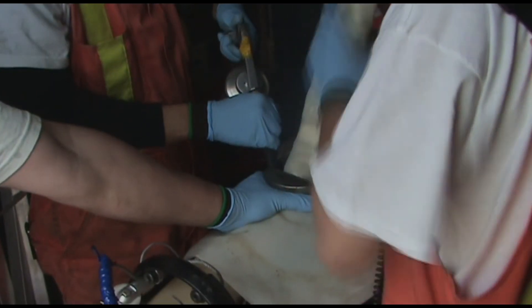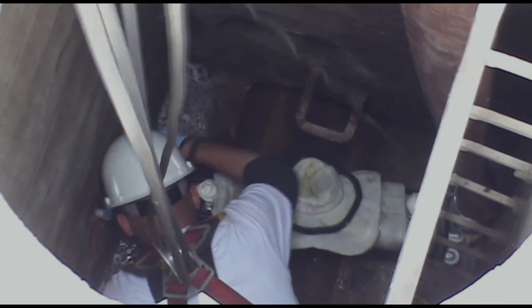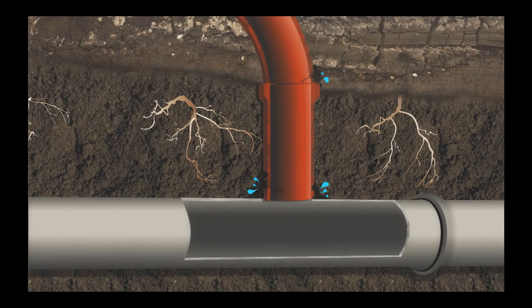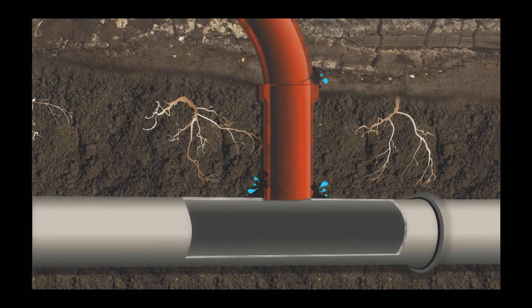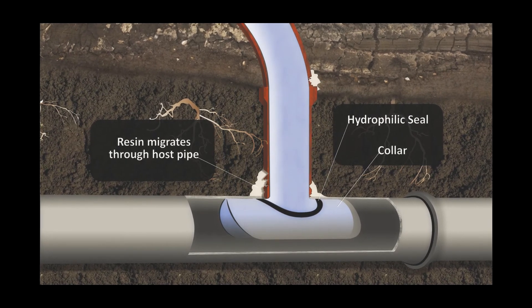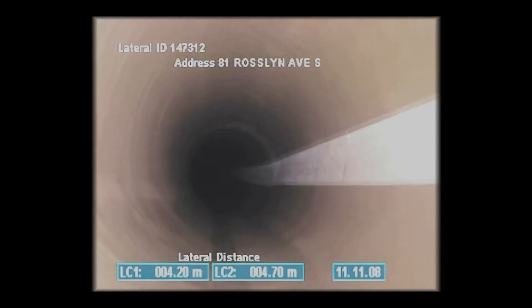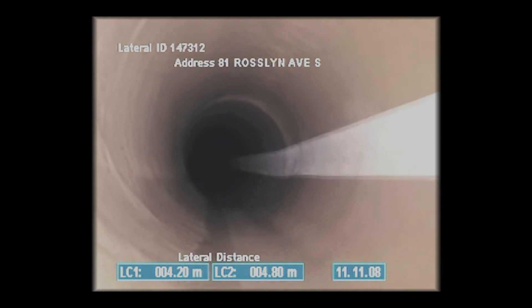Our installation crew arrives to install the new liner. This process involves the inversion of a resin-saturated felt liner into the existing pipeline. The inverted liner is cured, and the end result is a new, seamless pipeline inside the original host pipe.